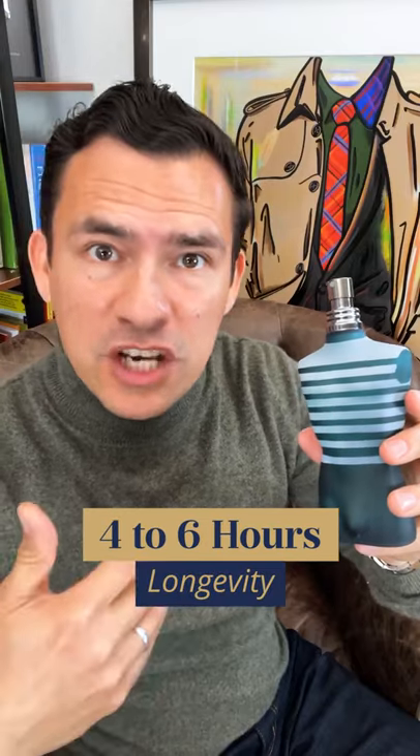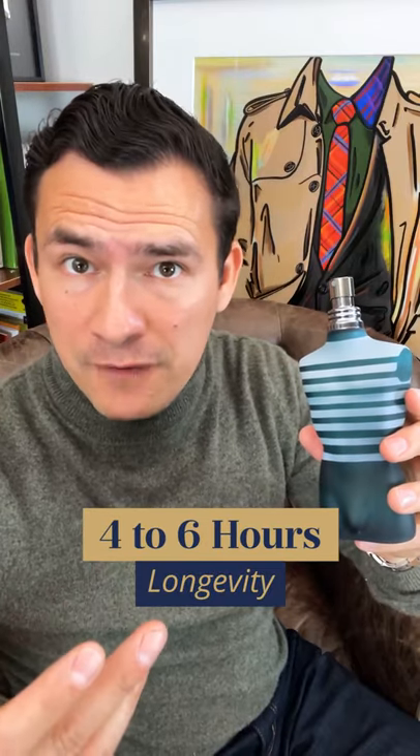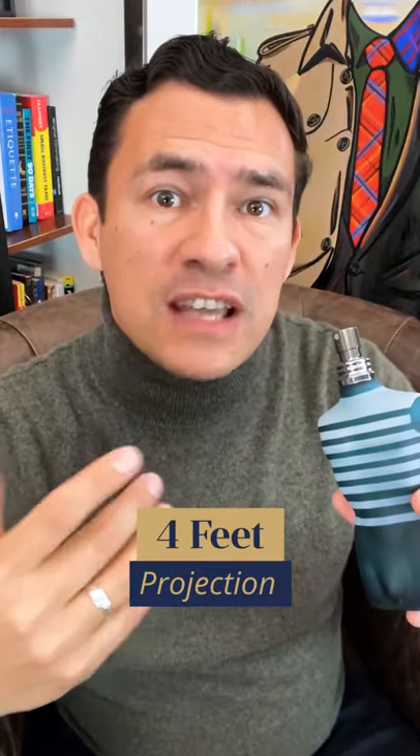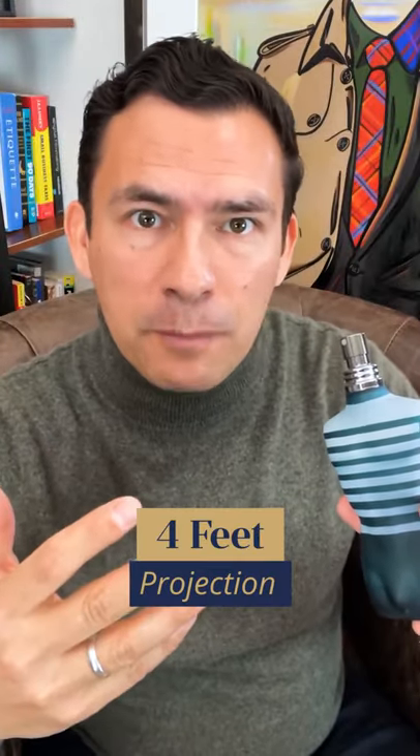Longevity is good. A couple sprays on the chest right out of the shower, you're going to get four to five hours. You spray this on your clothing, six hours plus. It also projects well, four feet initially after you spray, two feet after a couple hours.